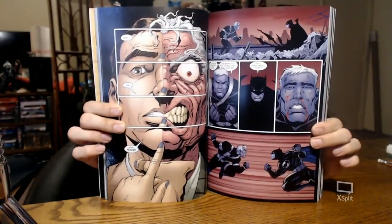This starts to do a lot of stuff with Two-Face, and this is a cool-ass Two-Face panel. I did like that.